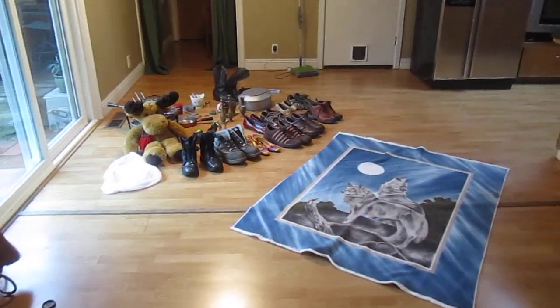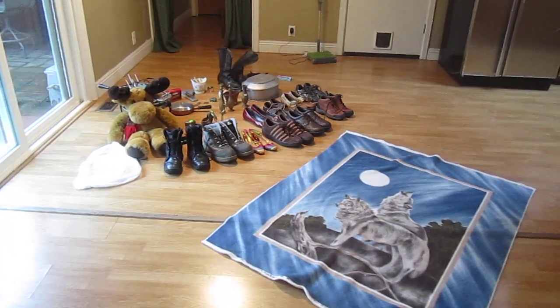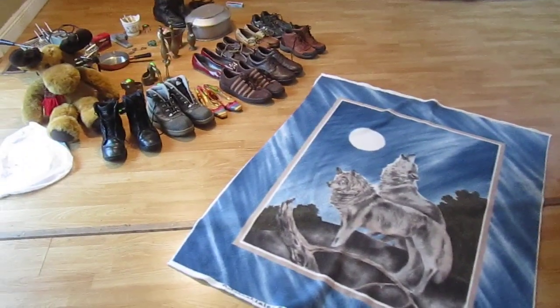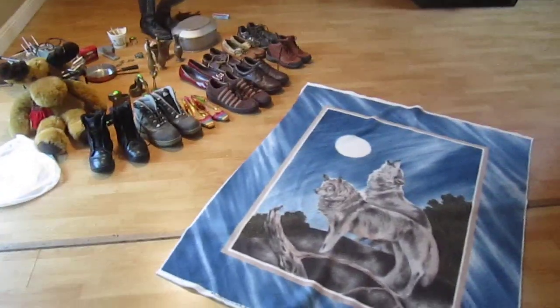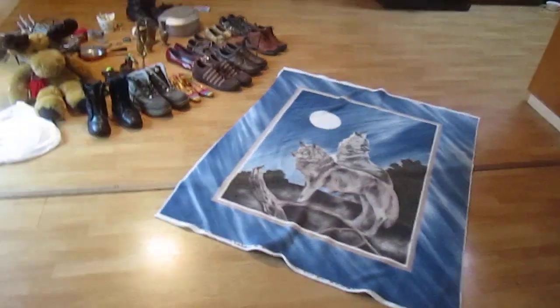This is Miriam from the eBay Life Blog. This is a yard sale roundup for a very rainy St. Patrick's Day weekend. There weren't very many yard sales but there was an estate sale. Some of the items we bought have already been listed so they're not here, but I'm going to go over a few things that we purchased.